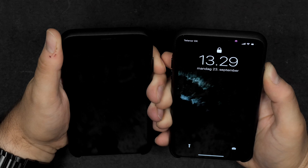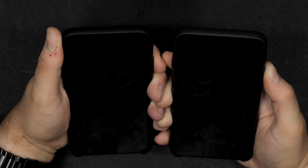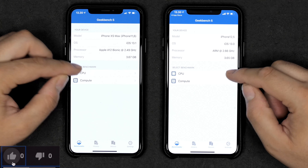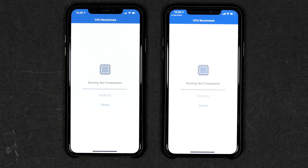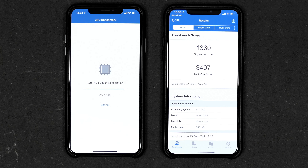Let's try Face ID. The Xs Max got faster Face ID with iOS 13, but Apple claims the 11 Pro Max should be faster and work at much wider angles. Looking straight ahead and pressing the power button, the 11 Pro Max does appear a little faster sometimes, but the Xs Max sometimes seems faster too — it's pretty inconclusive. Both are very fast. The 11 Pro Max may be slightly better off-angle, though it takes time to learn your face via machine learning.